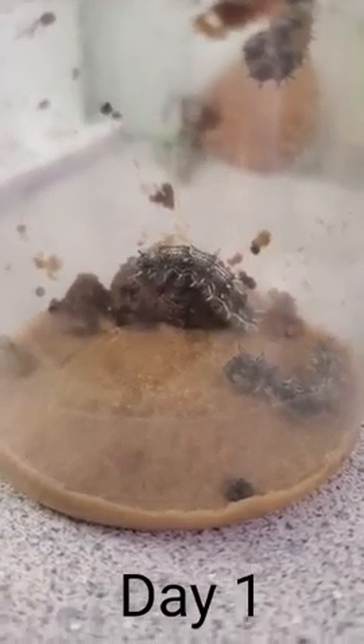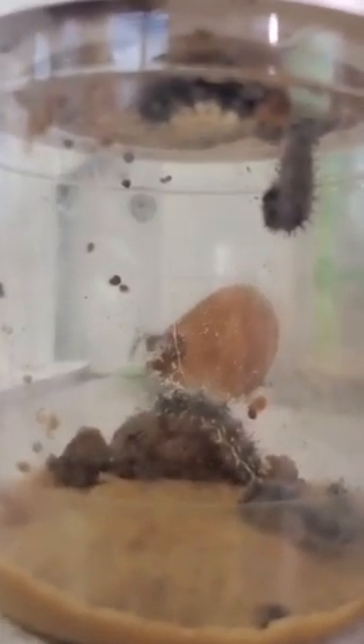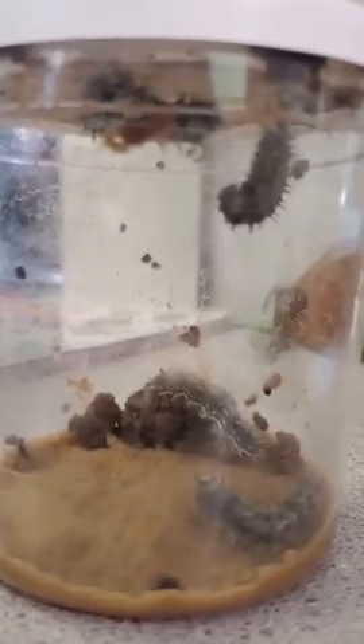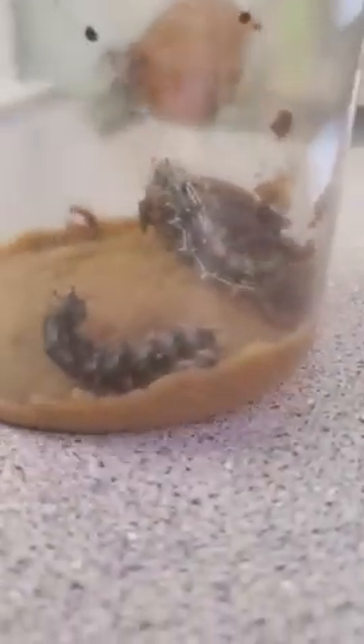So our painted ladies arrived today. It looks like we have two up here that have already attached. We'll have to check them out later to see if they're actually forming their chrysalis or not. These two little guys down here are both moving, and we're going to continue to watch them grow and see how they do.